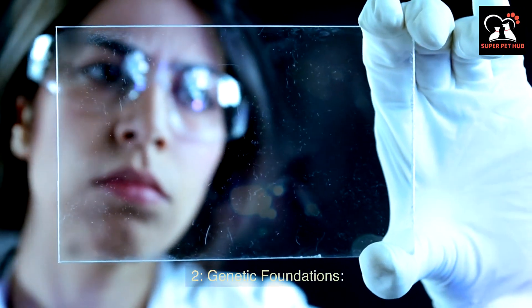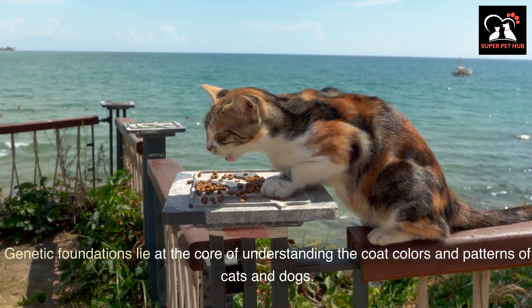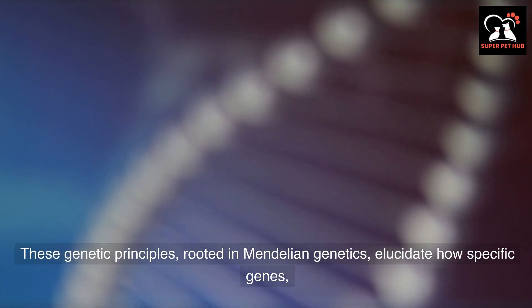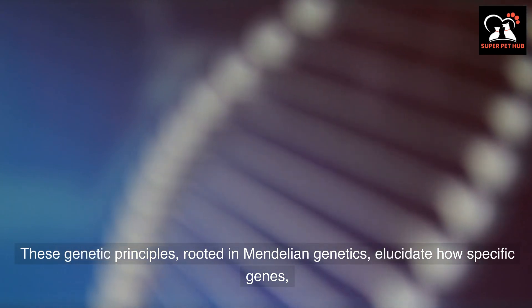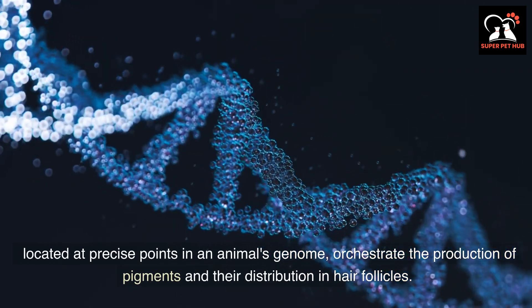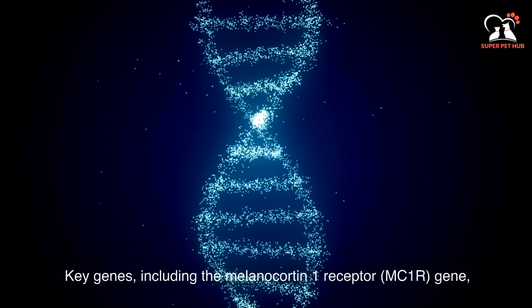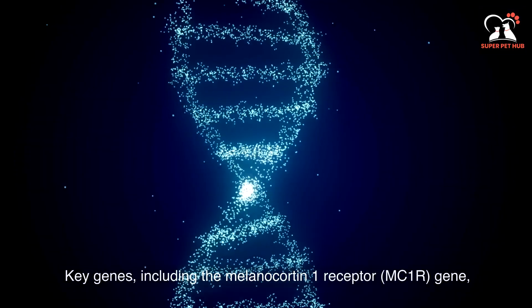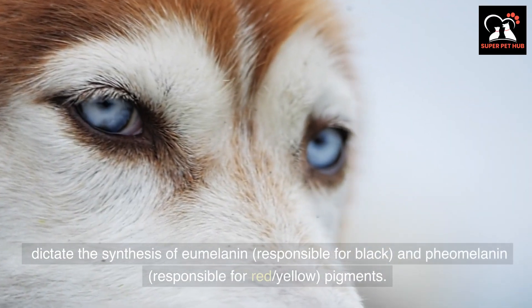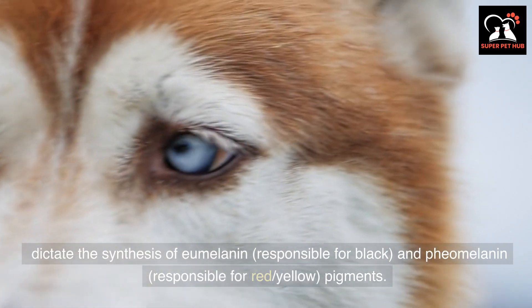Genetic foundations lie at the core of understanding the coat colors and patterns of cats and dogs. These genetic principles, rooted in Mendelian genetics, elucidate how specific genes located at precise points in an animal's genome orchestrate the production of pigments and their distribution in hair follicles. Key genes, including the melanocortin-1 receptor MC1R gene, dictate the synthesis of eumelanin, responsible for black pigment, and phaeomelanin, responsible for red and yellow pigments.